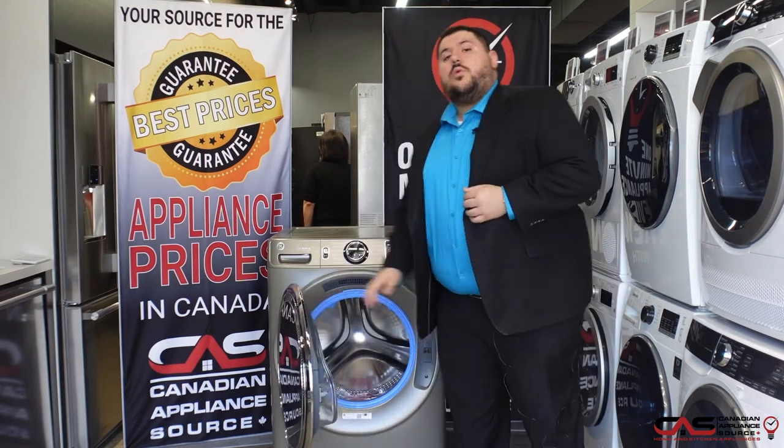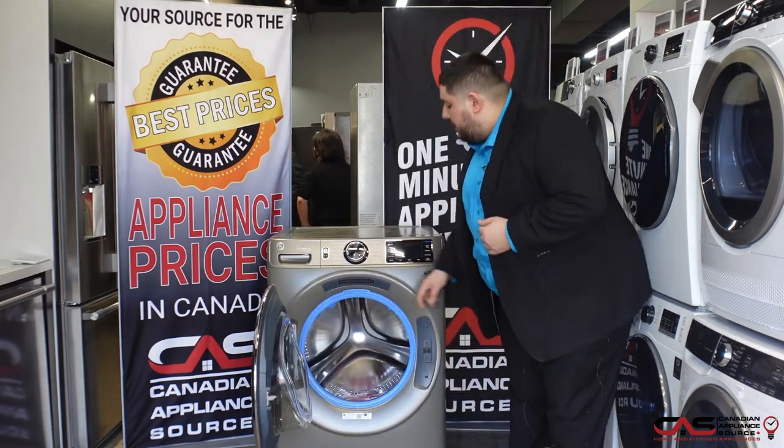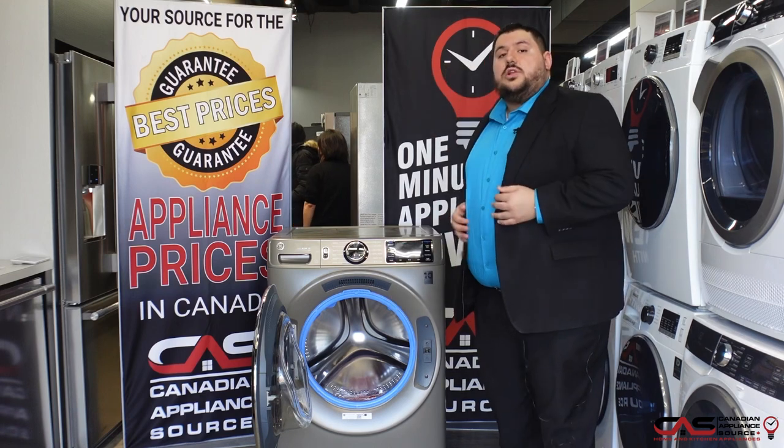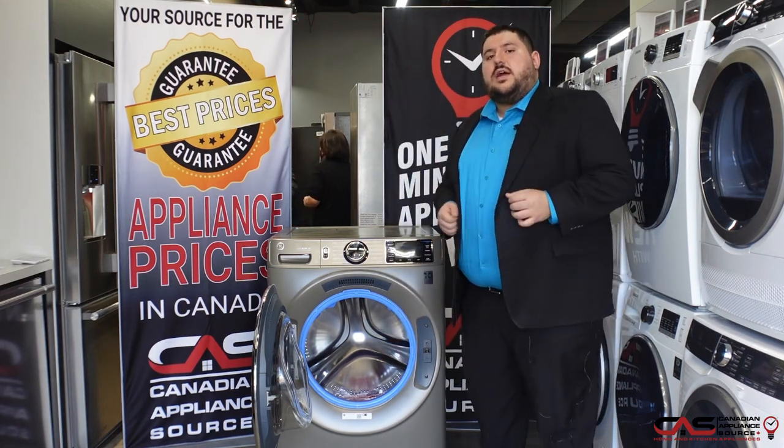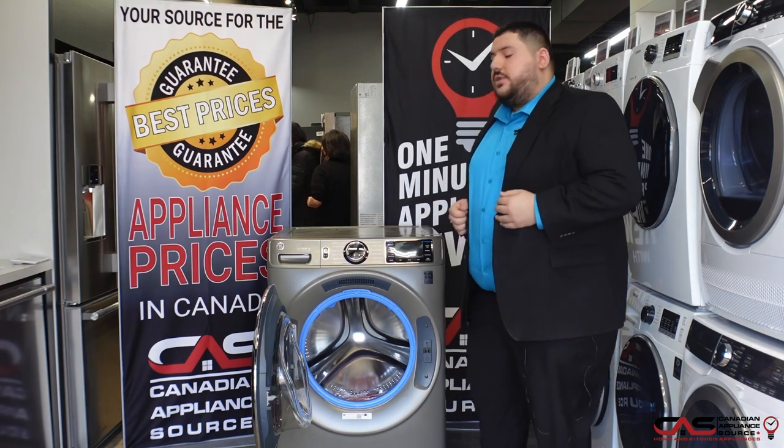They added one more feature on top of that to go a step further, called the Microban technology. This baby blue rubber seal will help make sure that you don't get that guck or any residue stuck there after every cycle.